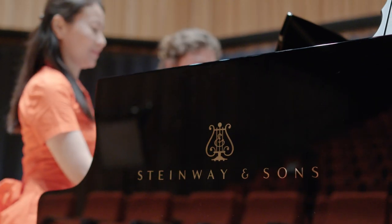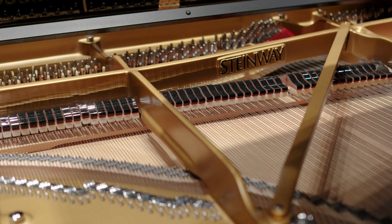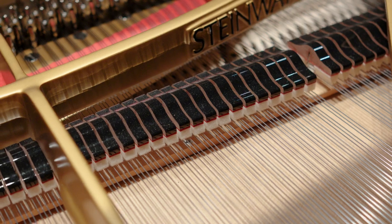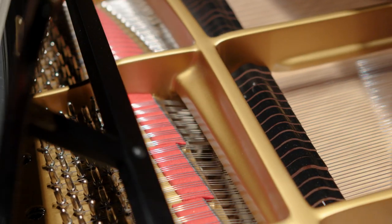The other thing is that we have two Steinway D pianos. If you're a pianist, you'll know what that means — they are fantastic instruments — and the fact that we have two of them means that students can do two-piano repertoire.